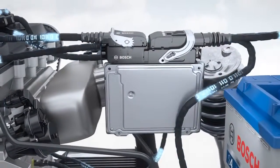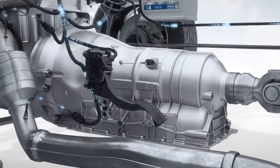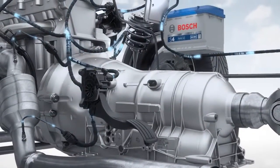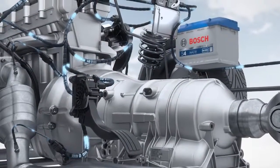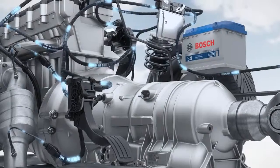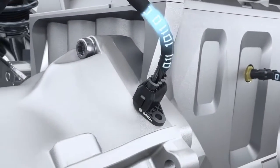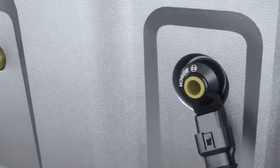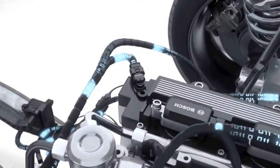Bosch Engine Control supplies the numerous functions that an efficient engine management system must provide. The driver's wish for more or less torque is an important input variable for the electronic control. The accelerator pedal module supplies the driver's wish as a sensor signal. The crankshaft sensor registers the speed and position of the crankshaft. Additional data is provided by the knock sensor, the temperature sensor, and the camshaft sensor.